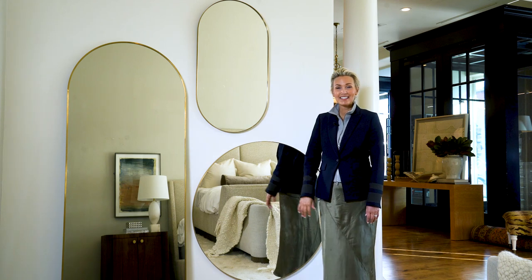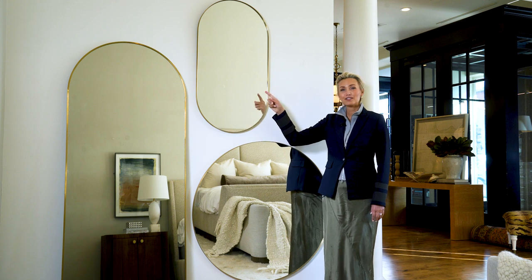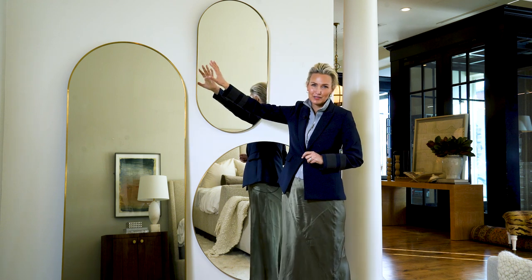I'm here with our mirror collection. We've got Oxford, Ringo, and Norwich. I love to use Ringo in a bathroom because it's a little bit narrower — it's the perfect space on both sides for awesome fashionable sconces.